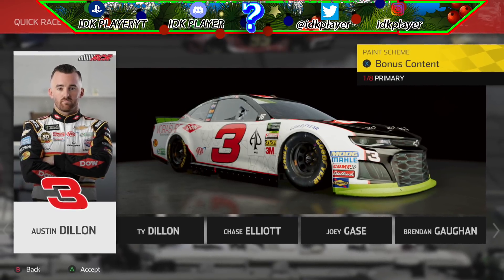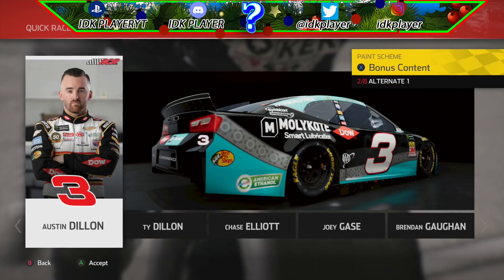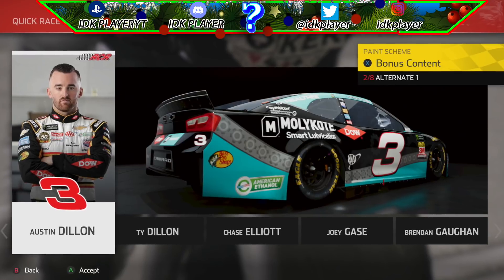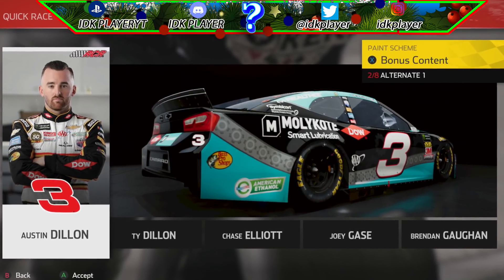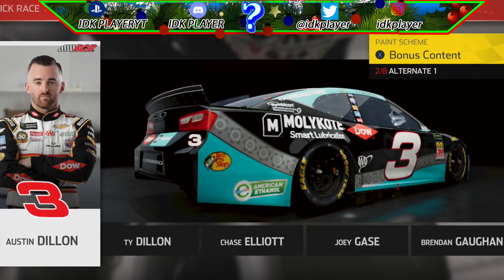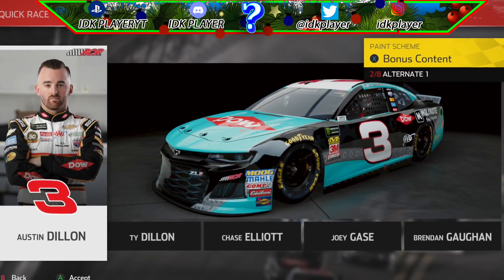This is one of the most realistic modded paint schemes I have ever seen in NASCAR Heat 4. Last but not least we have Austin Dillon's 2018 DOW Molly Coat car, and this is the most realistic modded paint scheme I've ever seen in NASCAR Heat 4. It's so well detailed and Keck did an amazing job making this car.